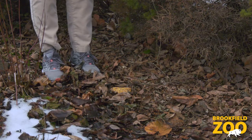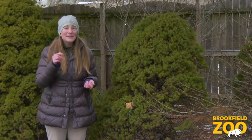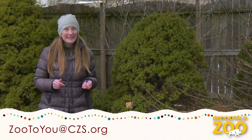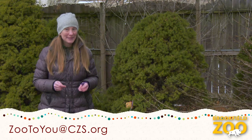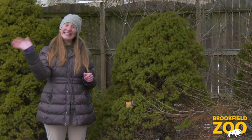Wow, it's going to be fun to watch the neighborhood birds enjoy our wild winter bird treats! If you'd like to share pictures of your neighborhood birds, send them to the address on your screen. And be sure to join us next time to make colorful ice creations. See you next time!